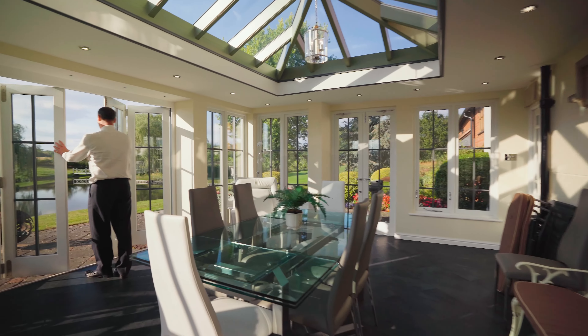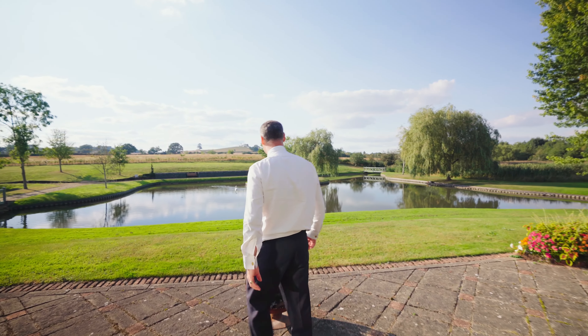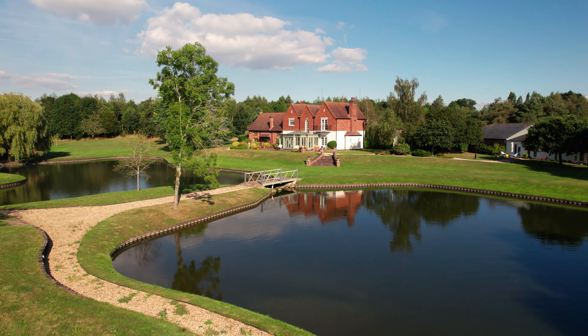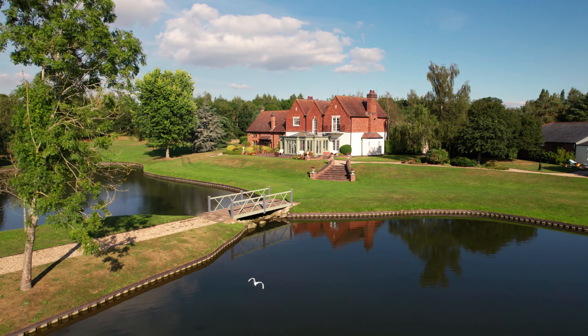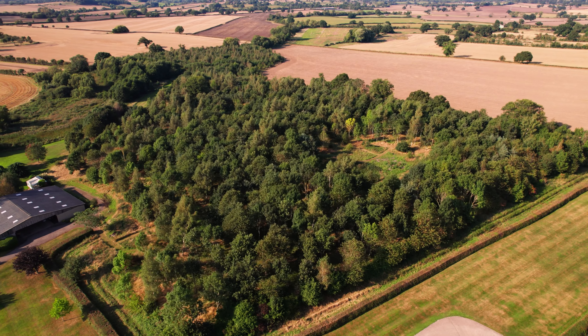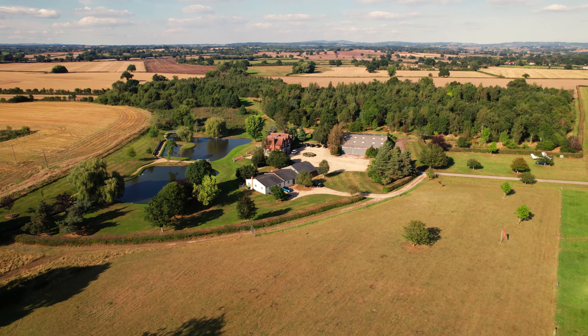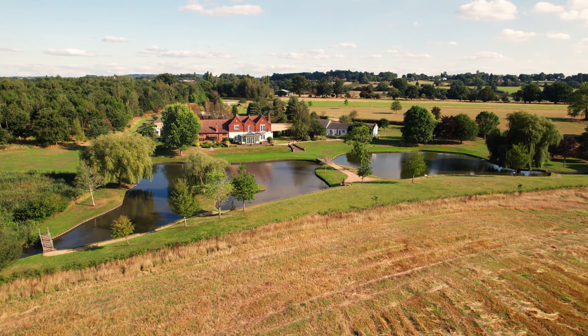The orangery seamlessly connects with the landscaped gardens outside. One of the things that continues to capture me about this wonderful property is the variety of landscapes — from the arable land and the pasture lands, you've also got young woodland and a wetland that is absolutely teeming with lots of wildlife. And then you've got these formal landscapes and gardens that just beautifully frame the property.